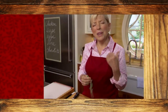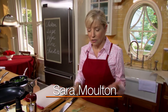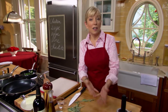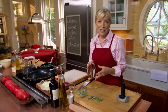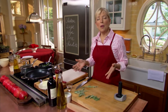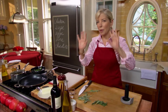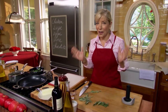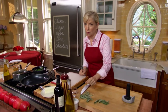Saltimbocca literally means 'jump in the mouth.' It's a dish made in my favorite Italian restaurants, consisting of veal, fresh sage, and prosciutto in a marsala sauce. For a weeknight meal, most people aren't going to reach for veal — it's expensive and there are other issues with it — but everybody loves chicken, so why not do it with chicken? It's also much more affordable.